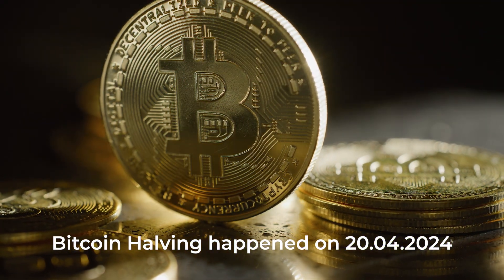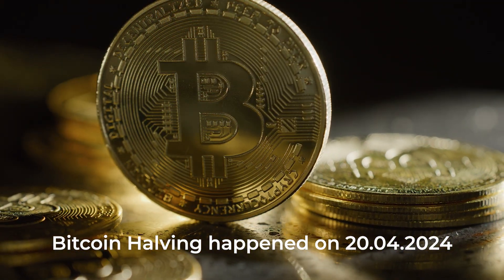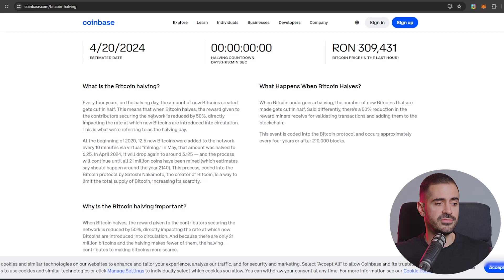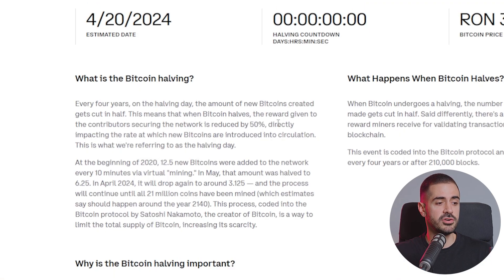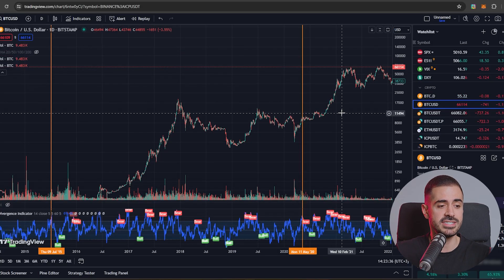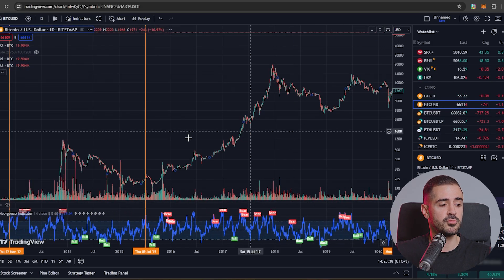I want to remind you that the biggest event in the crypto world also happened last week — the Bitcoin halving. On the 20th of April, the Bitcoin mining rewards were cut in half. Every four years on a halving day, the amount of new Bitcoins created gets cut in half, and the reward given to the contributors securing the network is reduced by 50%. This is the fourth halving in the history of Bitcoin, and historically after this event the Bitcoin price went crazy.